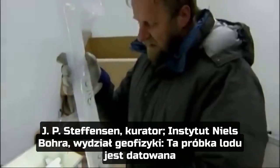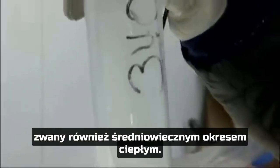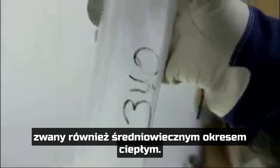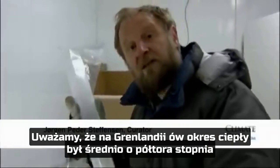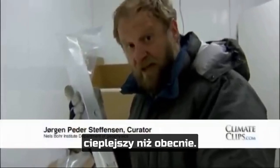This ice is from the Viking Age, around the year 1000, also called the medieval warm period. We believe that in Greenland the medieval warm period was about one and a half degrees warmer on average than today.